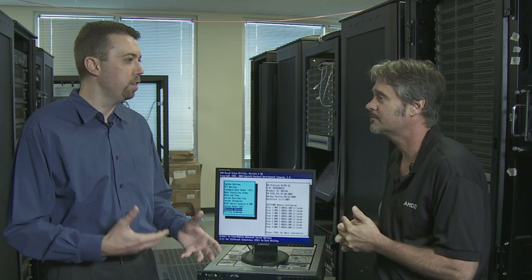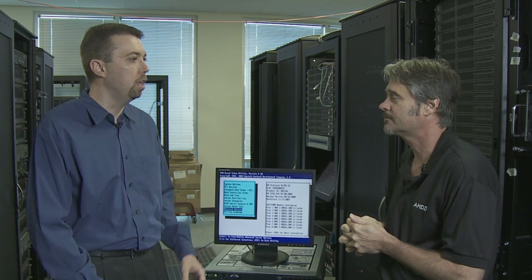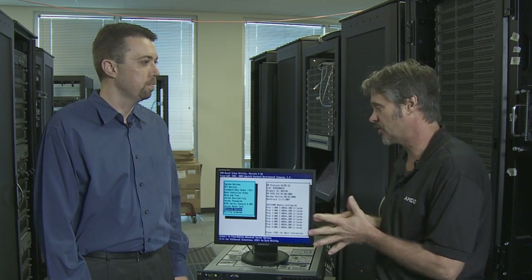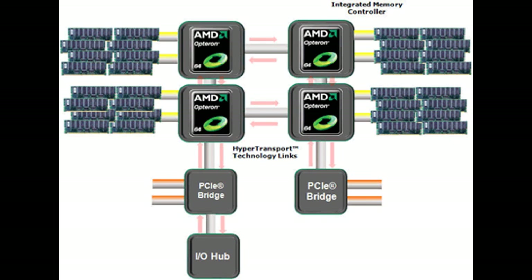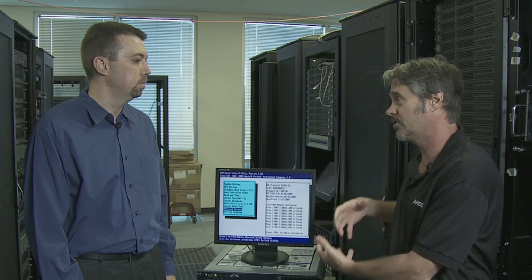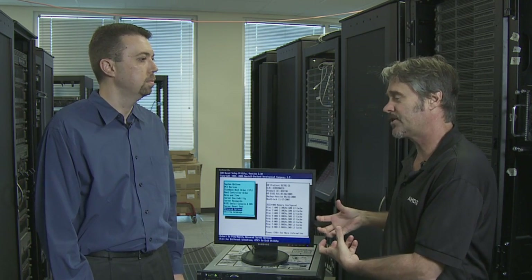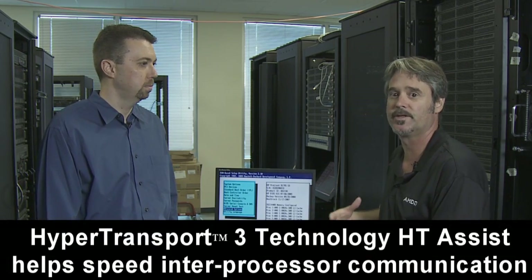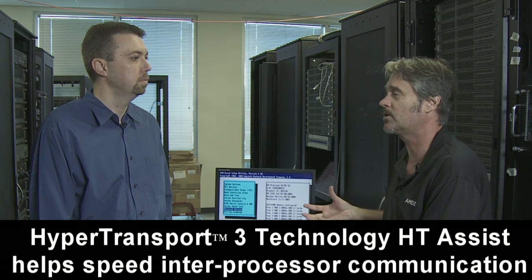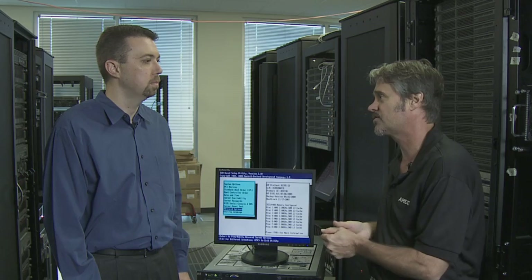Other than AMD-V, what are the other advantages and technologies that allow these servers to consolidate so many more virtual machines? I think first of all we've always had a good advantage with the Direct Connect architecture, which has always been very good for virtualization. This is also the new six-core AMD Opteron processor, which has something called HT Assist. That has been proven to help improve performance, particularly for virtualization workloads, by reducing probe traffic and improving efficiency.